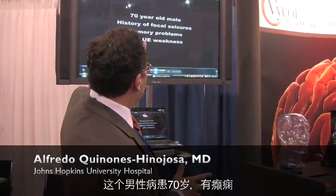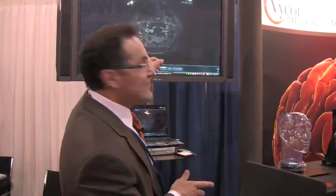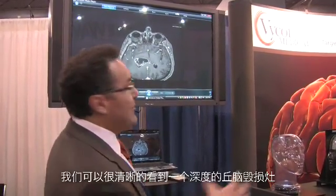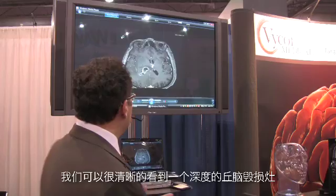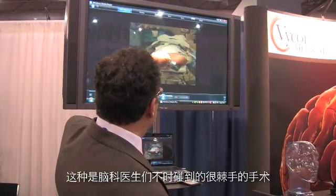This is a 70-year-old man with history of seizures, memory loss, and left upper extremity weakness. This is the preoperative MRI. You can actually see a very deep posterior thalamic lesion. It's a very, very daunting type of tumor that, as brain tumor surgeons, we encounter from time to time.